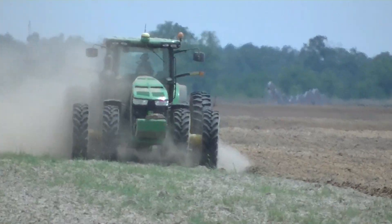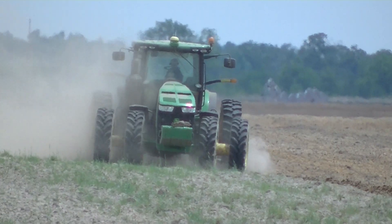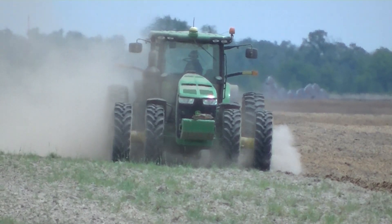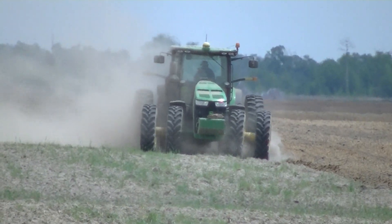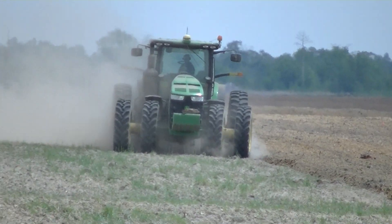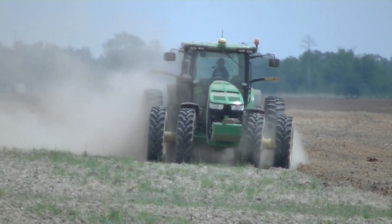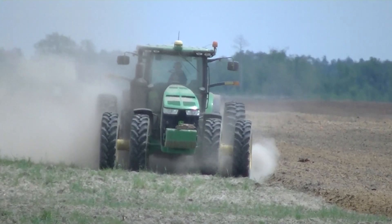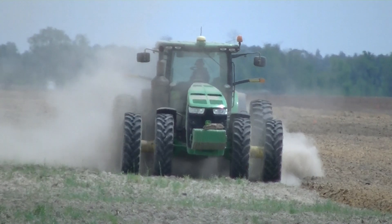This is the first time I believe this field has ever been moldboard plowed. Since it was in trees, they have a lot of hidden stumps and roots, and they've got them marked out here in the field. After he makes his pass and turns around, I can count probably 30 flags they've put out where they've got to come back and either mark them with a GPS or come out with a backhoe and dig the stumps out.